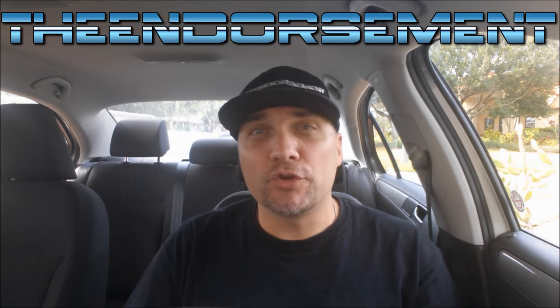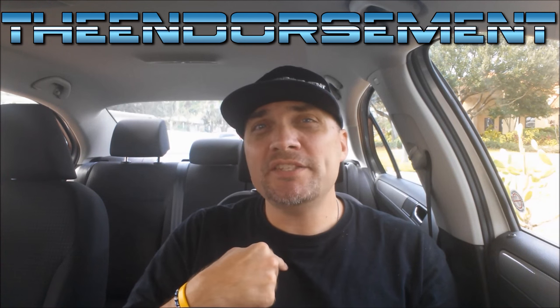What is up everyone? It is The Endorsement and it is time for another review. This is where I try something and tell you if you should like it or not. It is the beginning of February, so with Valentine's Day right around the corner, I had to visit my girl Wendy.